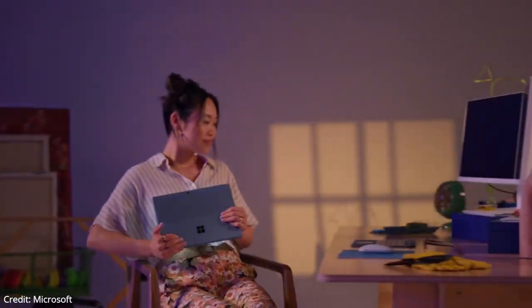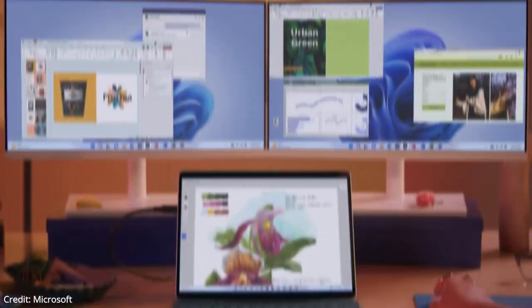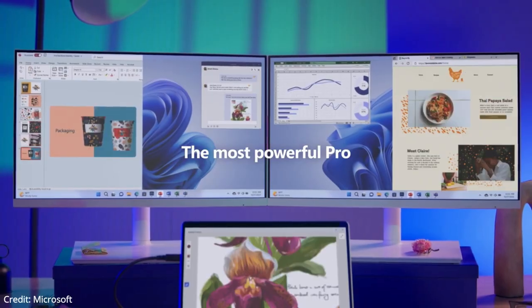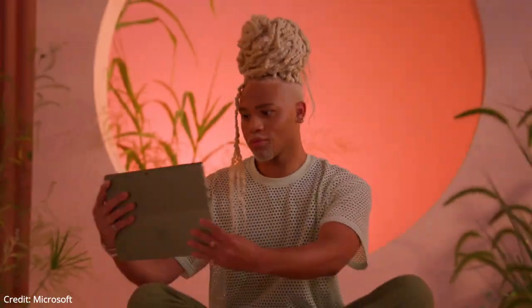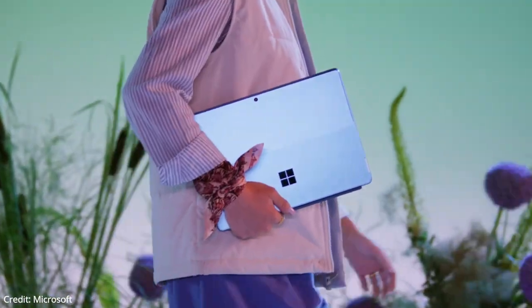The Surface Pro 9 looks very slick. It weighs 1.9 pounds, or 2.57 pounds with the keyboard and pen attached, so it's easy to carry around. The Surface Pro 9 has the same premium design as the Surface Pro 8, and it is basically a seamless blend of glass and aluminum that feels very premium.